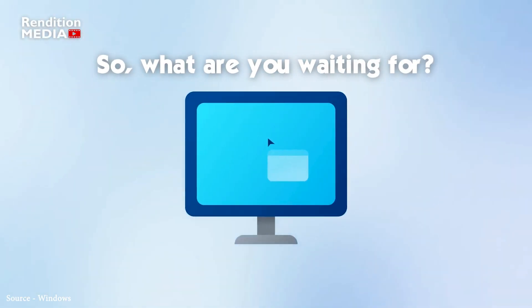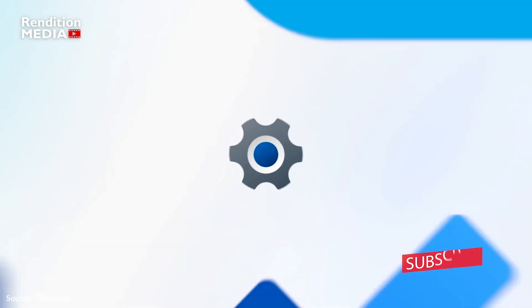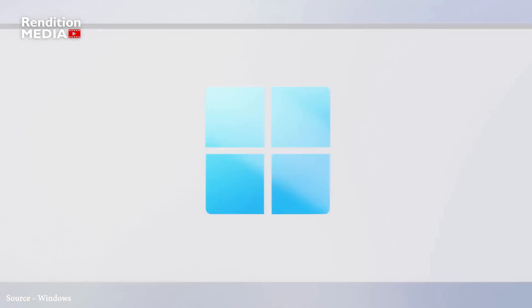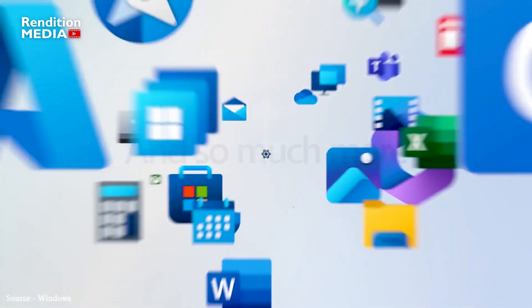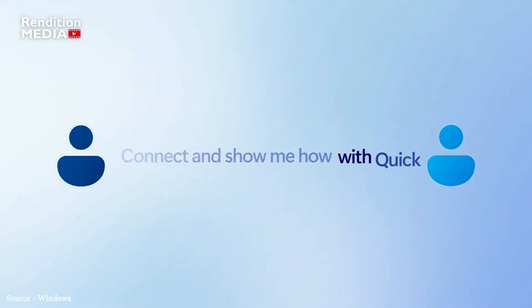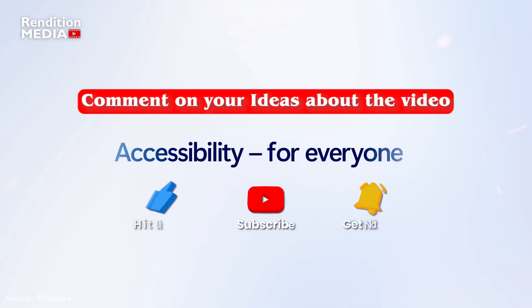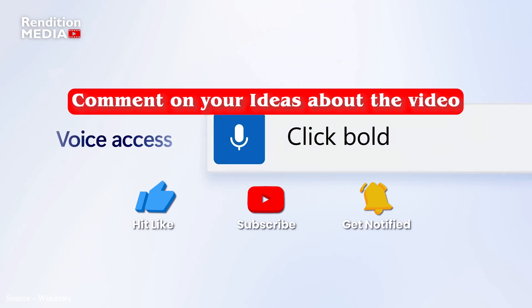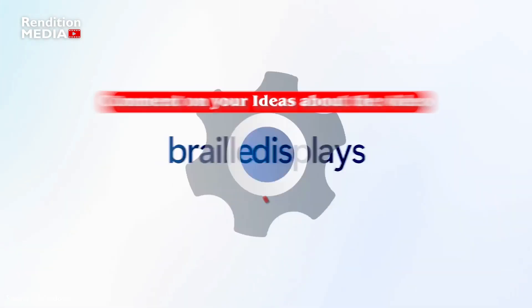So what are you waiting for? Update your Windows 11 and enjoy these amazing new features today. From the integration of Bing Search to the improvements in widgets, touch mode, and energy efficiency, this update has something for everyone. If you have any ideas or thoughts about these features, let us know in the comments below. And don't forget to subscribe to our channel for more exciting tech news and updates. Thanks for watching and we'll see you in the next one!